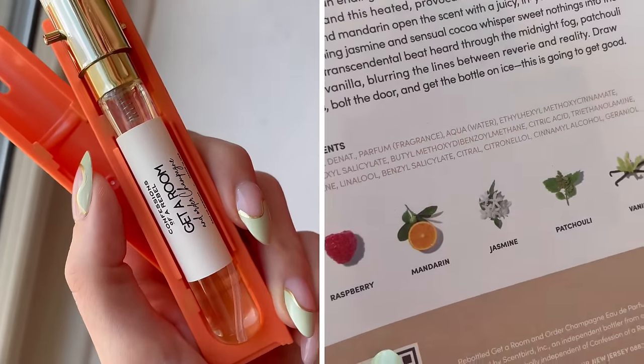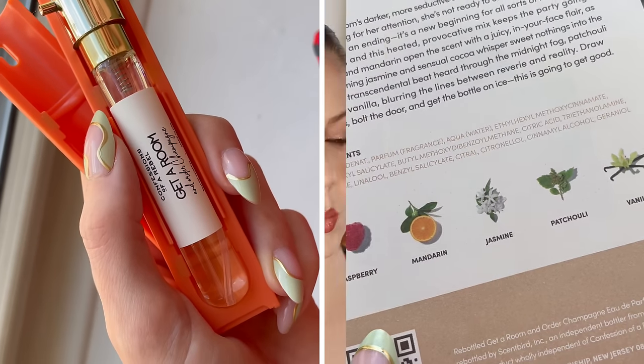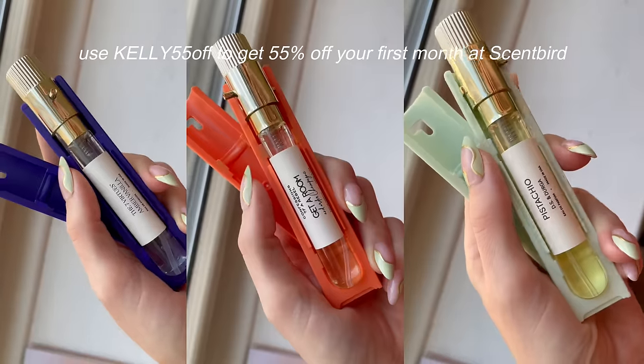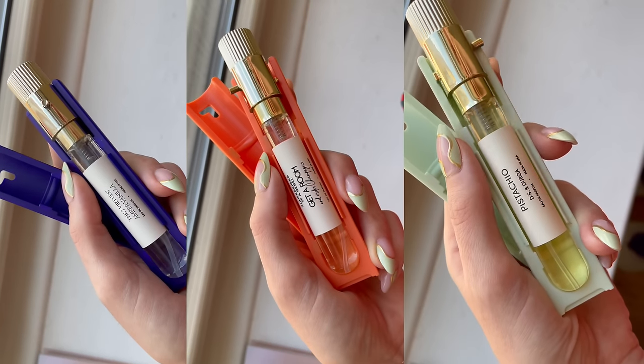They also sent me Confessions of a Rebel Get a Room, which is a little bit more fruit-forward, and I don't typically like those types of scents, but somehow this one still works for me. I really enjoy this. You can use my coupon code KELLY55OFF to get 55% off your first month at Scentbird, making it just a little over $7. That's available in the U.S. and Canada. Check out the link below. Thank you so much to Scentbird for partnering with me on today's video.